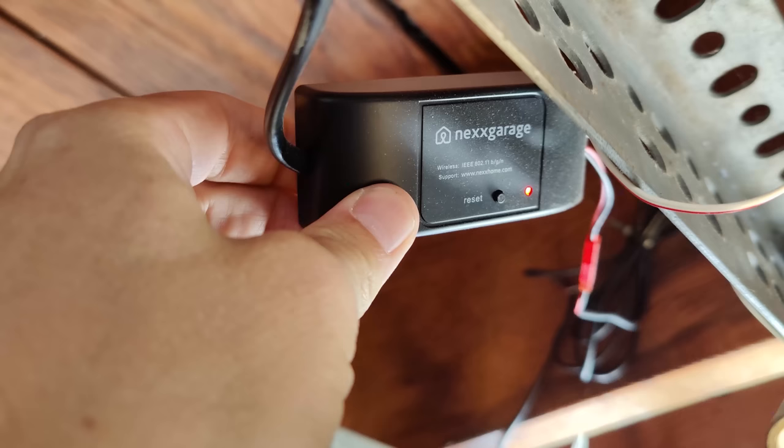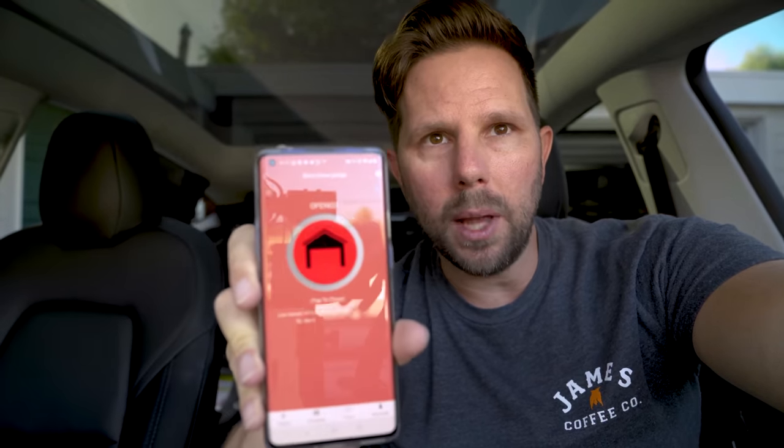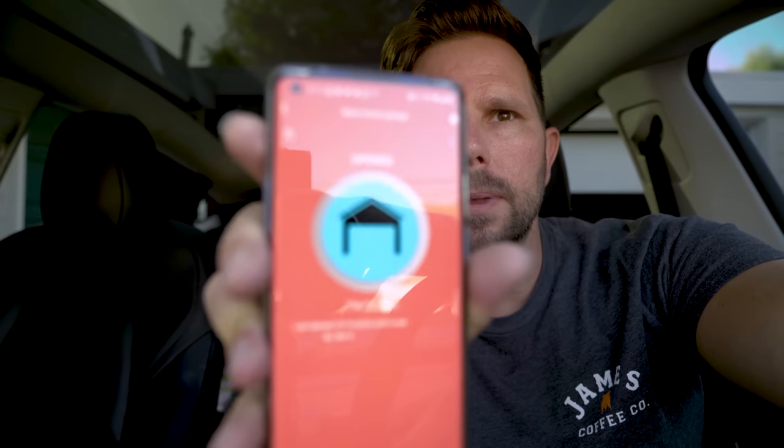The third option I want to mention, which is still cheaper than the Tesla one, is a smart garage door opener. The one I have is from a company called Nexx — N-E-X-X. You hook it up by wiring it into your existing garage door opener. It has smart capability: you connect it to your wifi and then you get this cool app that lets you just push a button and do it from wherever you're at, as long as you have internet. You could be in a different city. I can click the button there and you can see behind me that it's closing.